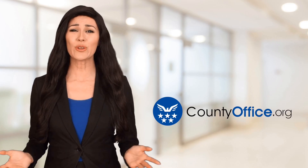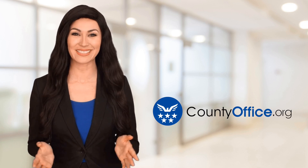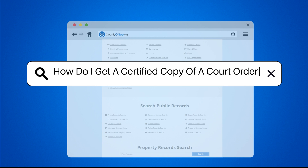Welcome to County Office, your ultimate guide to local government services and public records. Let's get started. How do I get a certified copy of a court order?